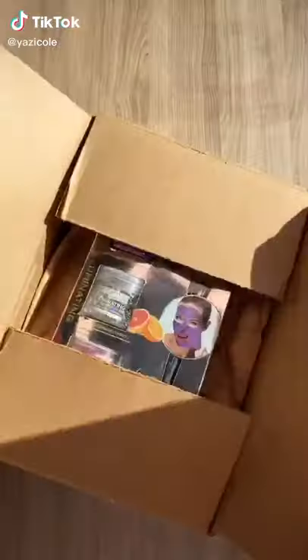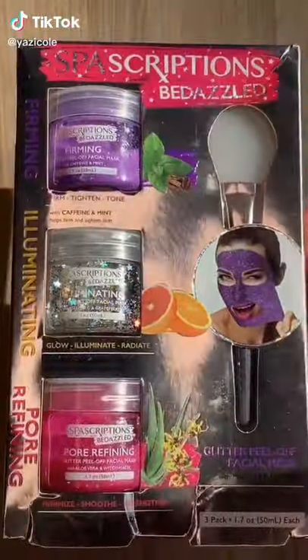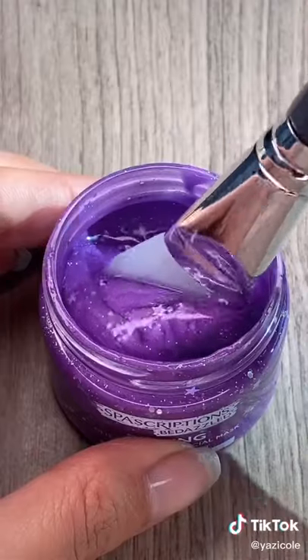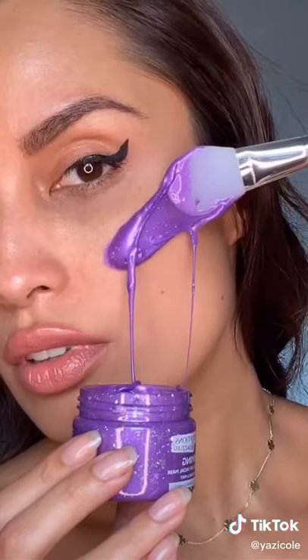Things TikTok made me buy, part 39. I've been seeing TikTokers use this fun glitter peel-off mask and I wanted to try it out too. Oh my god, this purple one is so pretty — it even has glitter pieces in it!